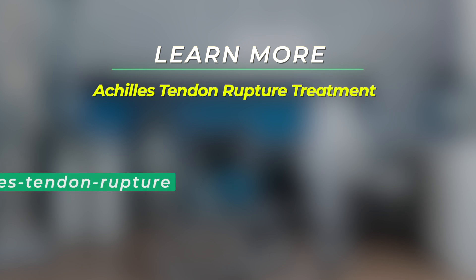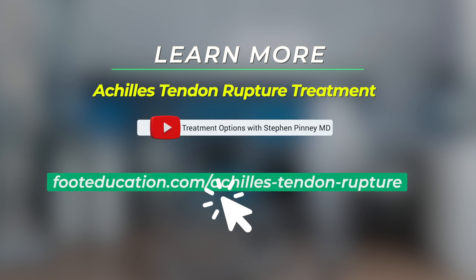For more information on this type of rehabilitation strategy, click on the link below. Wishing you good foot health. I'm Dr. Steve Pinney.